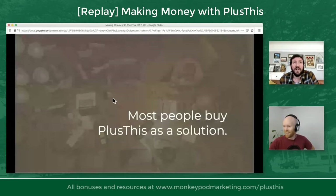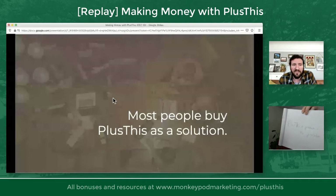Most people who buy Plus This probably buy it to solve a problem. They need their platform — Entreport, ActiveCampaign, Infusionsoft, et cetera — to do something it doesn't do. So they buy Plus This, and when it works, they get a feeling of accomplishment. The problem with treating Plus This like a solution is that it pigeonholes it into a specific part of your business. As Brian mentioned, there are well over 50 features in the Plus This tool set.